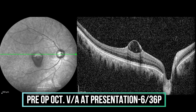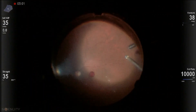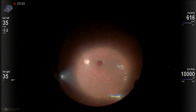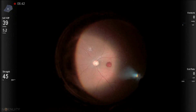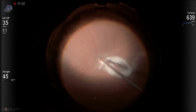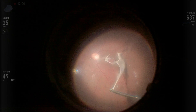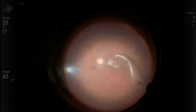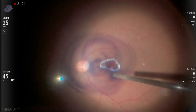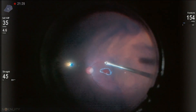The patient was posted for vitrectomy surgery. You can see the core vitrectomy being done, and you can notice again the hemorrhage located at the fovea. Triamcinolone is used for PVD induction, and careful PVD induction is done with vitrectomy completed. BBG dye is used to stain the ILM and excess dye is removed with the help of the cutter.